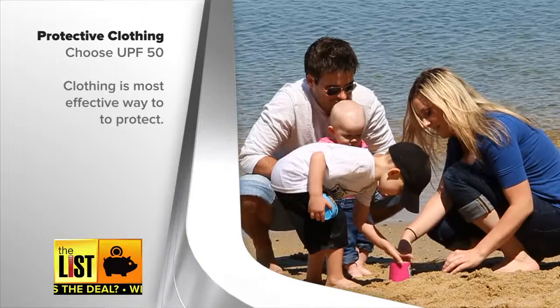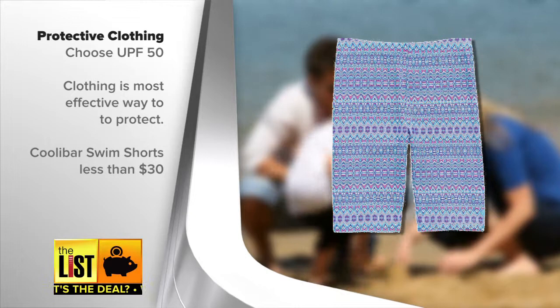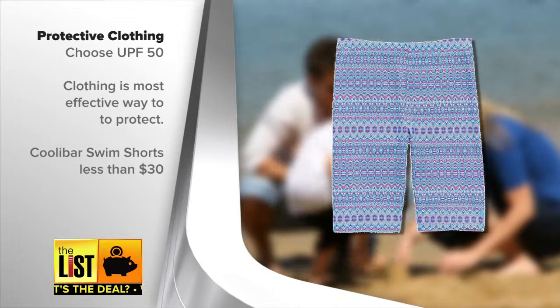We found these Coolabar swim shorts with built-in sun protection for less than $30 with a simple Google search, and this shirt with built-in sun protection for less than $20 at REI. Add it all up — the clothing and the sunscreen creams — you'll probably end up spending between $100 and $150 per child to keep them protected this season.